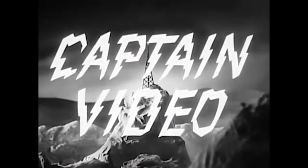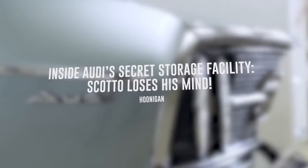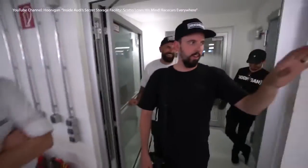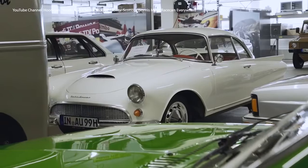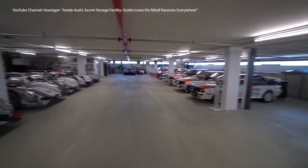Commence full nerd freakout — just turn around! Wow. This would be a pristine showroom for us. This is the most sport Quattros I think any of us has seen in one place.